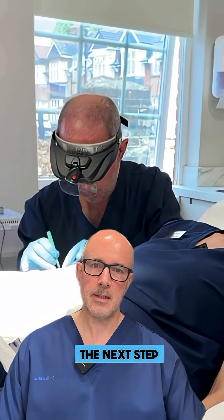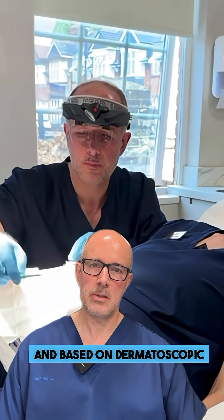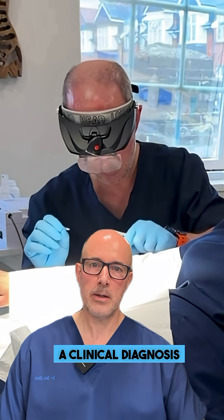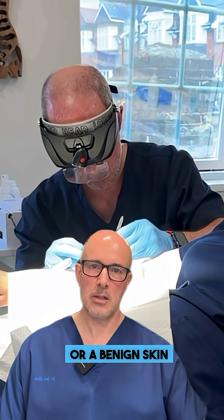The next step is a clinical diagnosis. The doctor uses their dermatoscope and based on dermatoscopic signs they come up with a clinical diagnosis — whether this is a basal cell carcinoma, a melanoma, or a benign skin tumor.